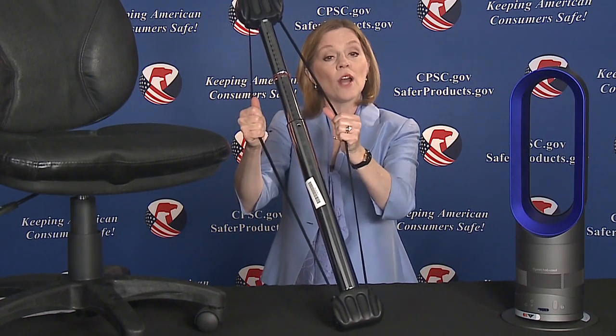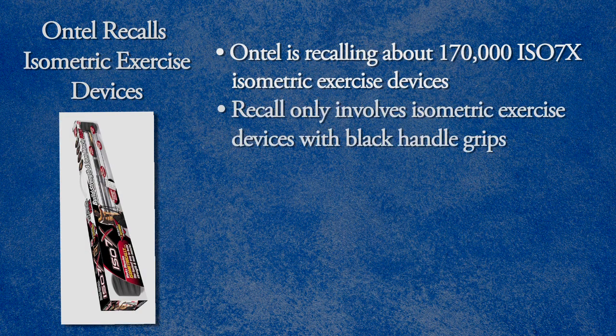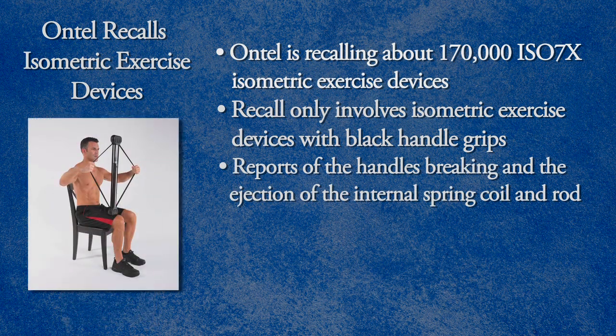Ontel Products is recalling about 170,000 of these ISO 7X isometric exercise devices. The device has hard plastic black handle grips on each end and two black nylon straps. This recall only involves the isometric exercise devices that have the black handle grips. There have been reports of the handles breaking and the ejection of the internal spring coil and rod, including five reports of impact injuries that resulted in punctures and lacerations.